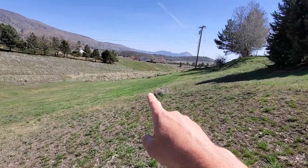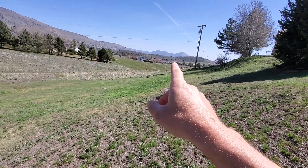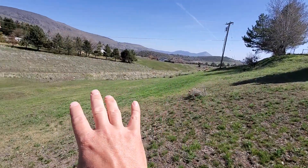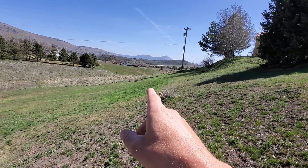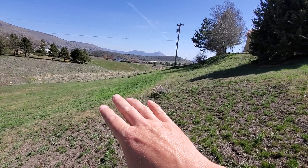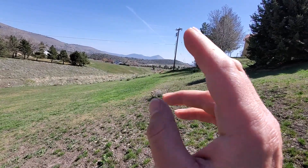This spot right here grows gangbusters for me because it's over the top of my septic. Even if I just let everything go for like a month, I can always hack it back down. But if this spot doesn't get cut every 10 days or so, it gets to the point where nothing is going to cut it down well. It grows crazy.